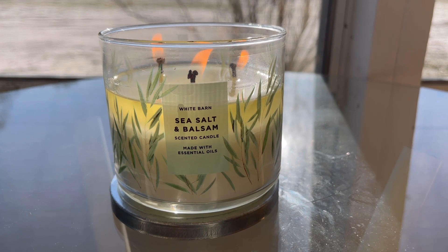What's up guys? It's your girl Aries Ashley here with another quickie candle comparison video. Today we are doing balsam, starting with Sea Salt and Balsam.